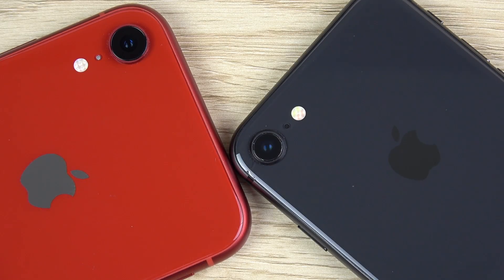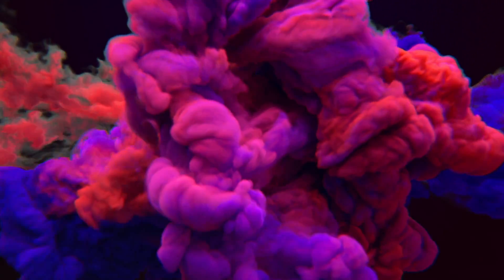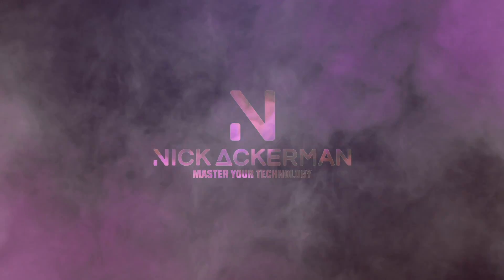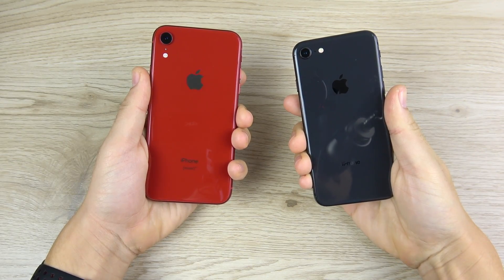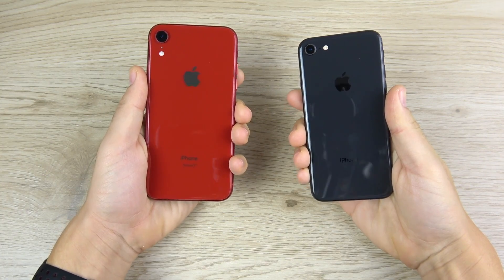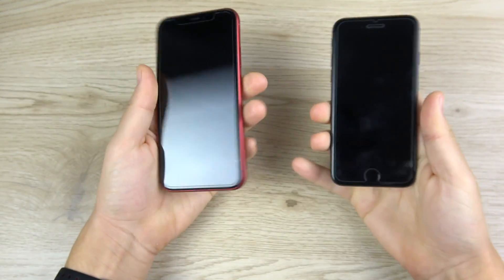iPhone XR versus iPhone 8 speed test coming up right now. What is up guys, Nick here helping you to master your technology — iPhone XR versus the iPhone 8 of last year.